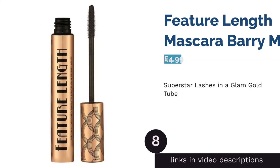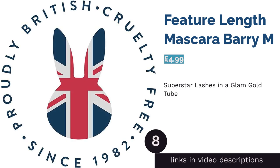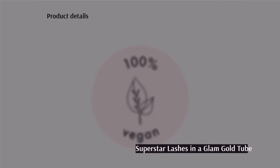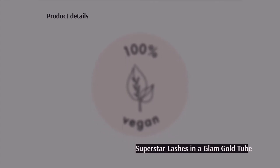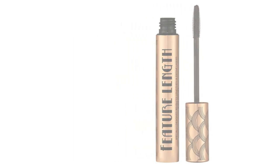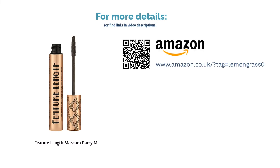The next product is Feature Length Mascara by Barry M. With superfine plastic bristles, this mascara promises lashes so long that they're the star of the show. The flexible wand separates and defines each hair, building some impressive length as you twirl it from eyelid to tip. The glamorous gold packaging makes this mascara look much more expensive than a fiver, which is never a bad thing. Some reviewers have found it a little tricky to remove at the end of the day, though.